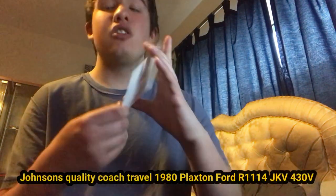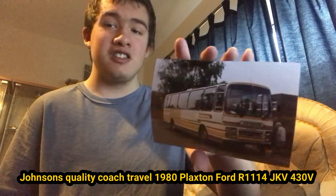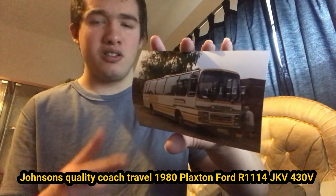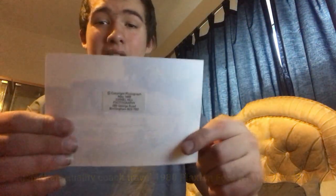Here we have, wherever it decides to come out of the packaging, a Johnson's Coaches JKV 43QV, I do believe. It's an old Ford — they don't have this anymore obviously; it probably doesn't exist anymore unfortunately. It's in very old livery. Here's the front and there's the back.